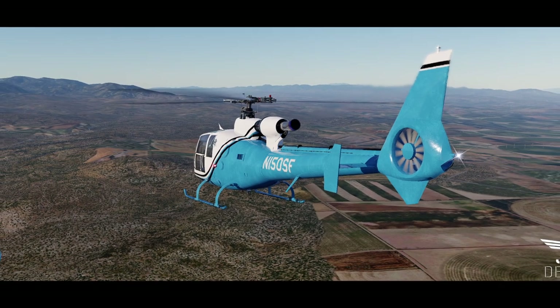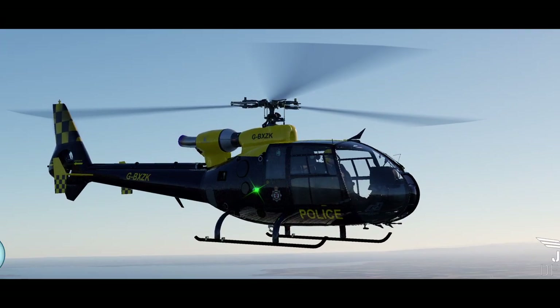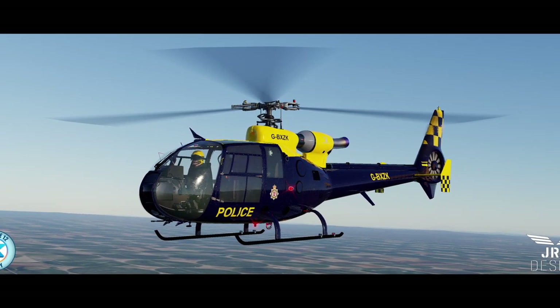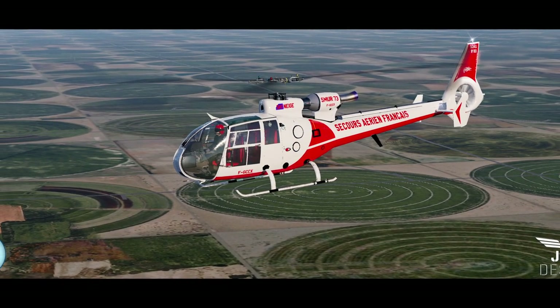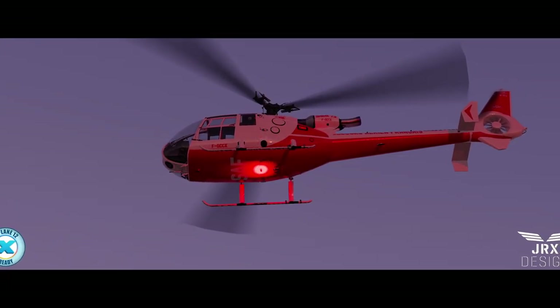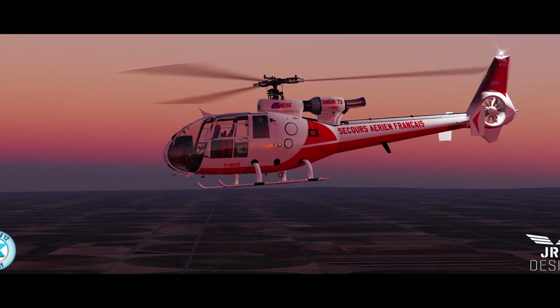JRX has updated their Gazelle helicopter for X-Plane. This update is free for those who already have the X-Plane 11 version and includes two variants. The first variant, the SA-341B, is based on a military model and features old-school avionics including VHF and UHF military radios with added chatter for an immersive experience. It also includes a functional positioning bearing distance indicator similar to the Nadir on the French variant, which can be programmed with X-Plane FMS flight plans.